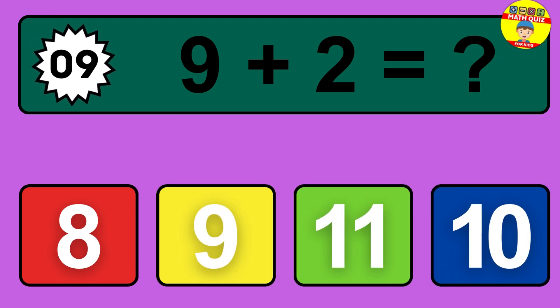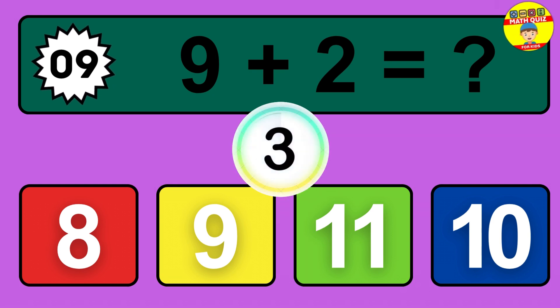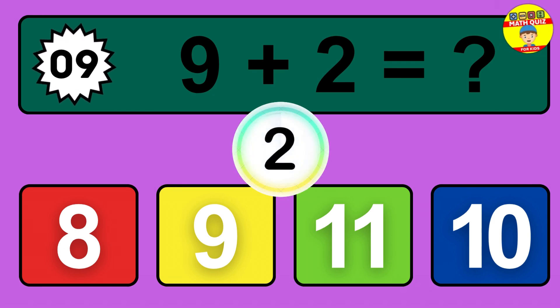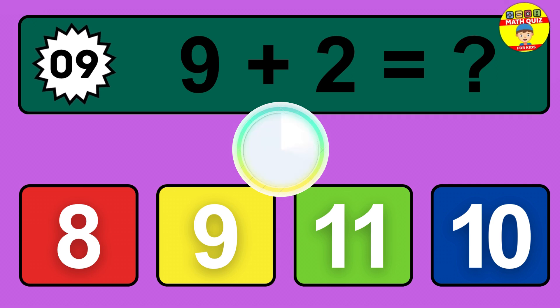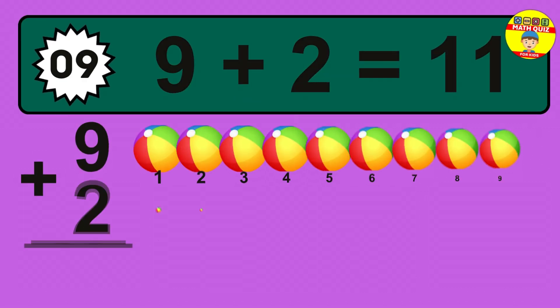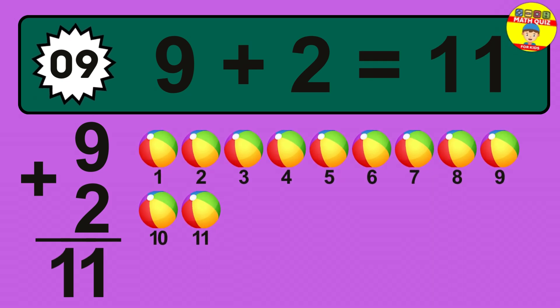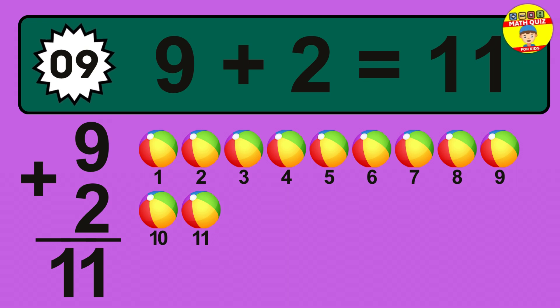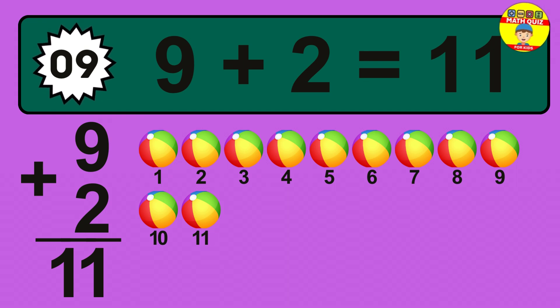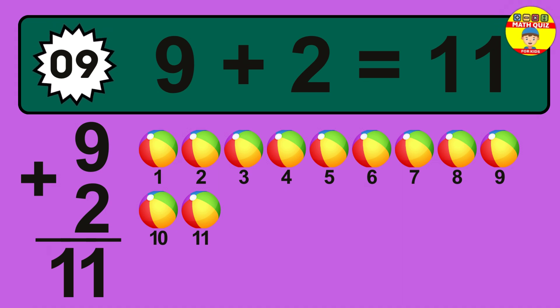Question 9. 9 plus 2 equals what? So the answer is 9 plus 2 is 11. Let's count it: 1, 2, 3, 4, 5, 6, 7, 8, 9, 10, 11.